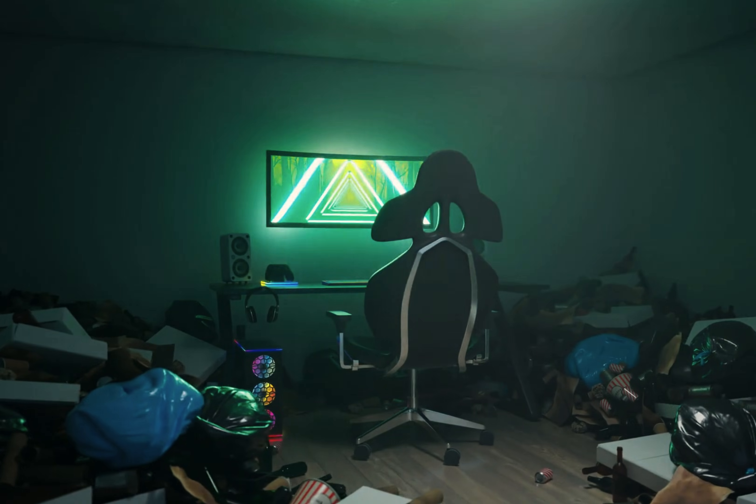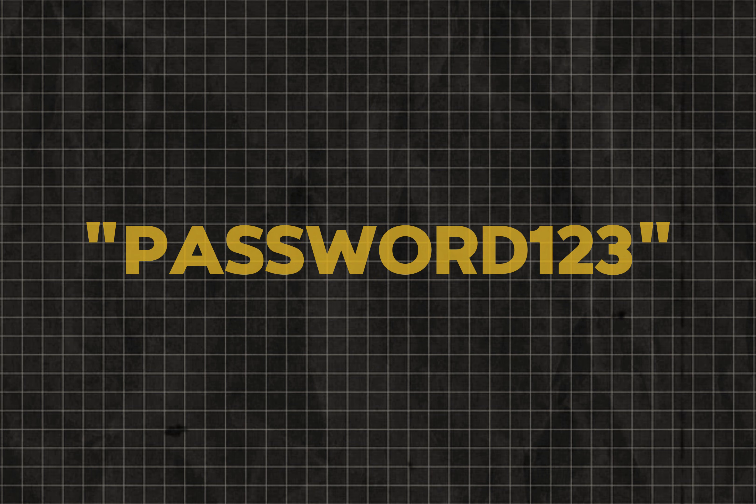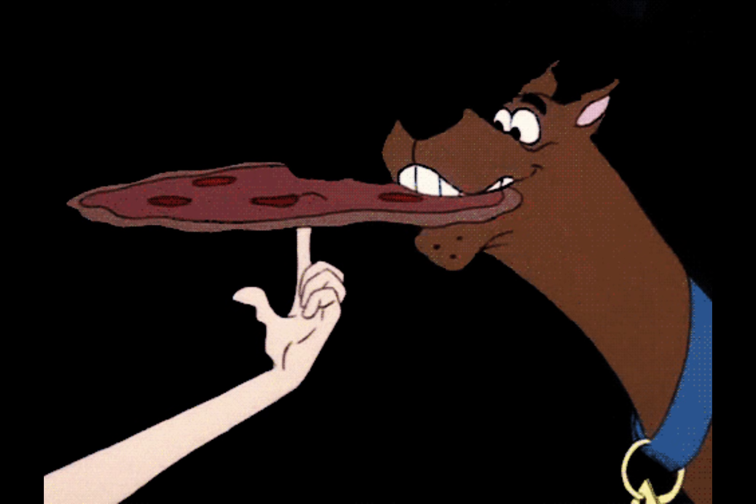The best way to avoid this is simply don't be that person who uses password123 or I love pizza as a password. Because guess what? Hackers love pizza too.